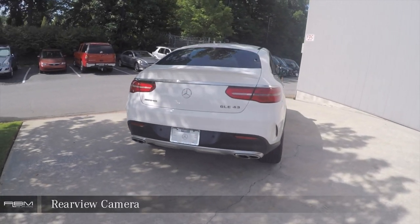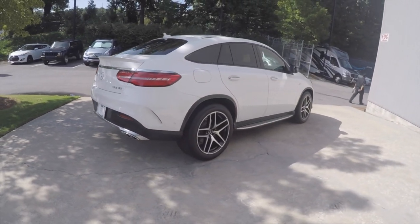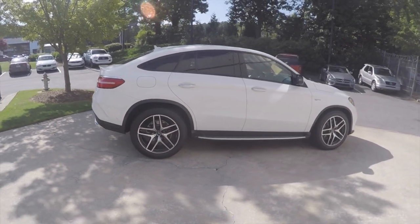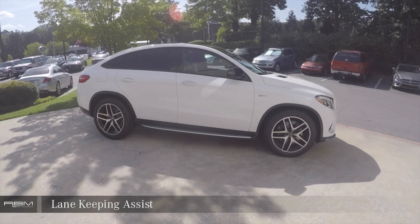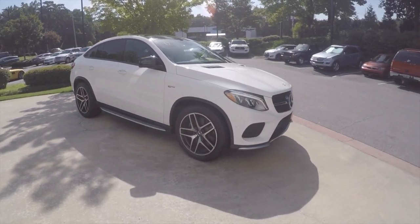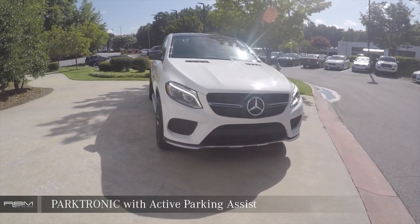Rear View Backup Camera. Lane Keeping Assist. Parktronic with Active Parking Assist.